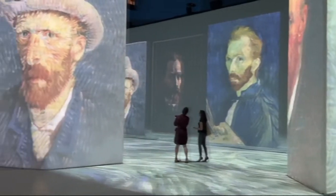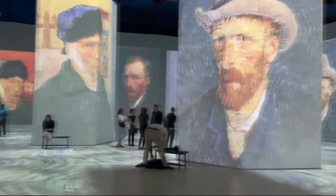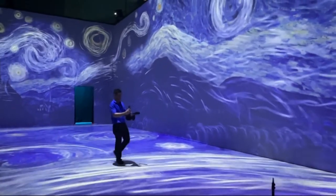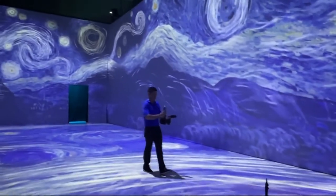This whole project is based on projection. What that means is that every inch of the space is covered with projection that's not overlapping, not creating shadow. You won't feel like you're blocking the light in any way, so it really makes you feel like you're in it, you're part of it.